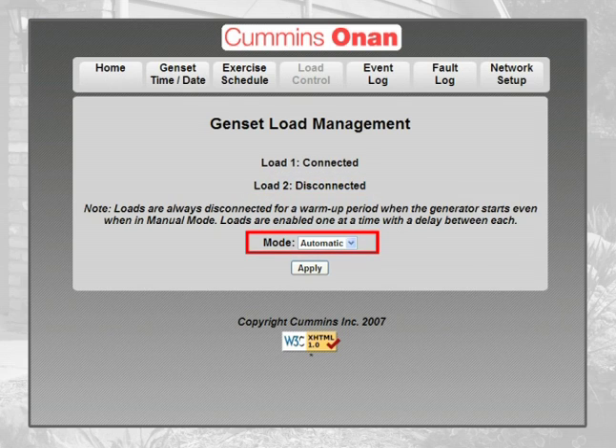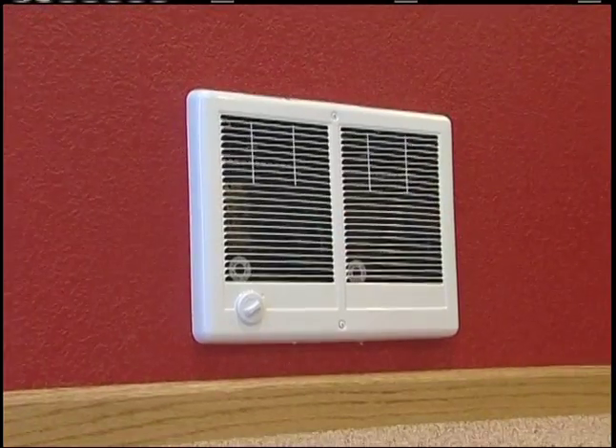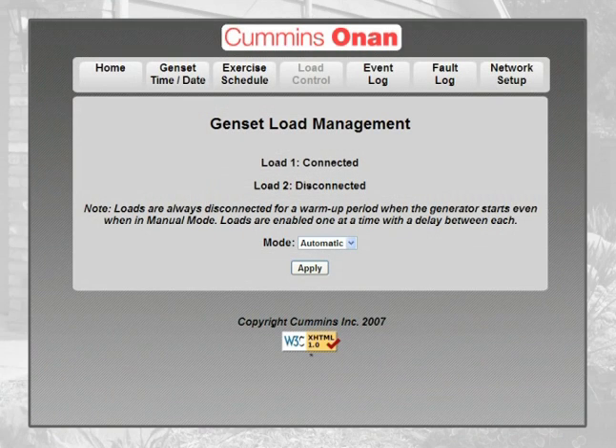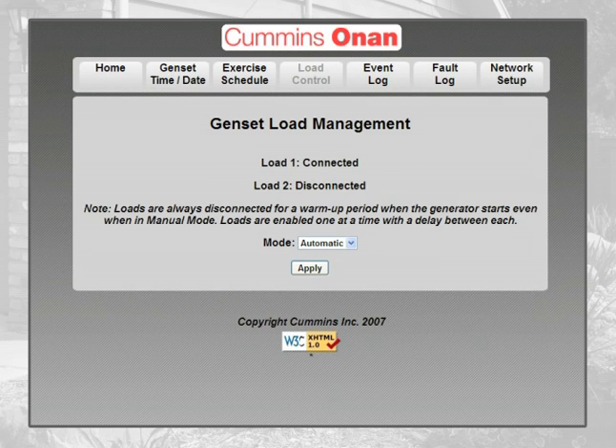When set to automatic mode, the user takes no action and can only view which loads are connected. Depending on how many other devices are running in your home, the load management system will automatically manage loads one and two. You also have the option to manually turn loads one and two off and on via the web interface. Upon the return of utility voltage, the loads will be automatically turned on. See our video specifically about load management for more information.